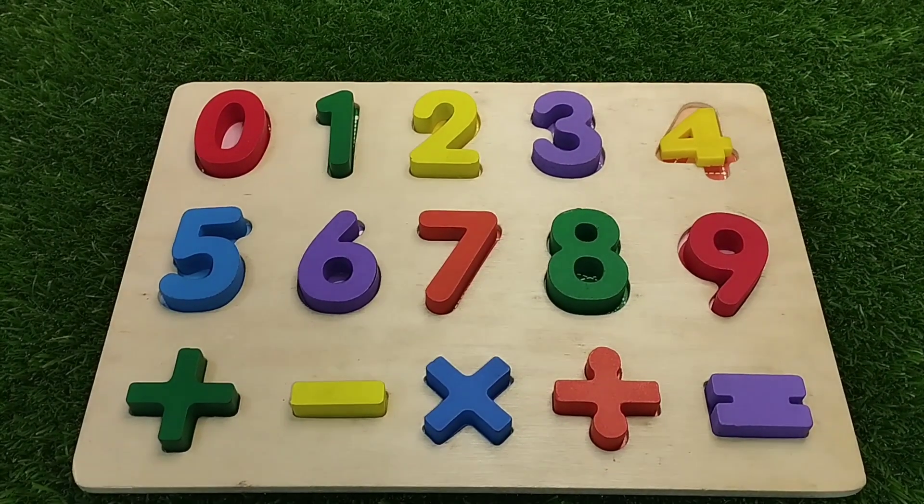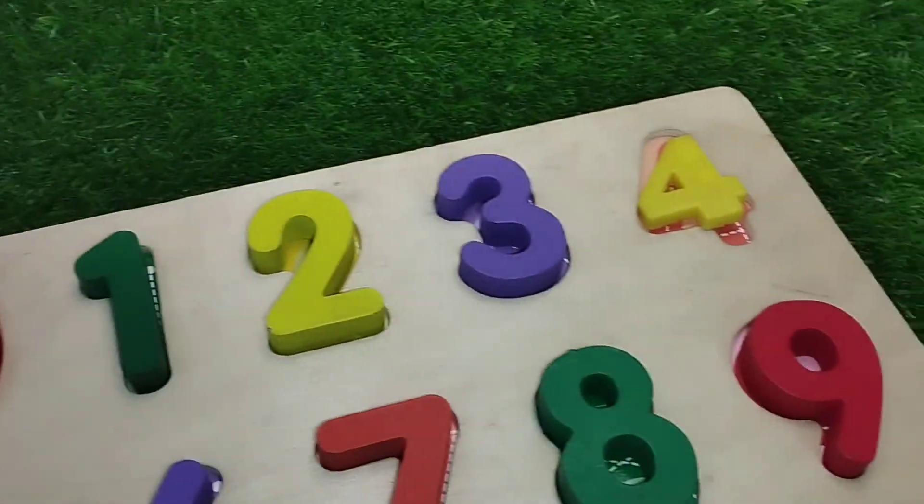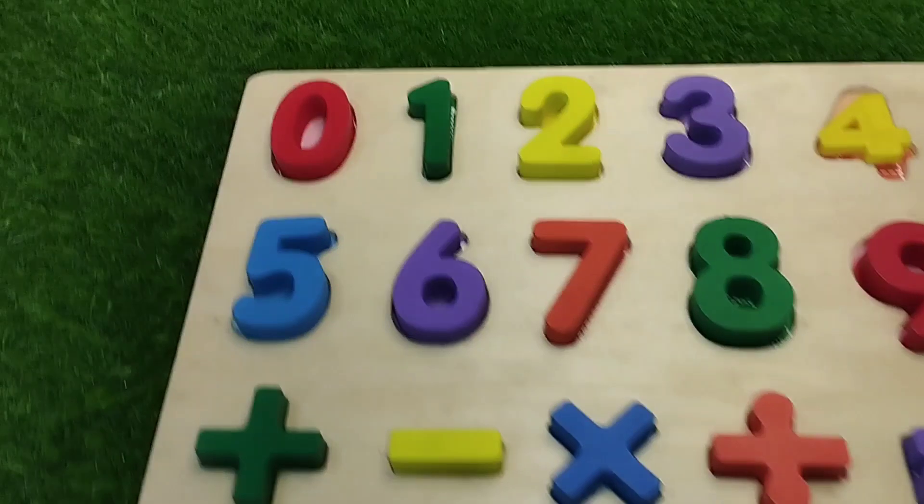Today we have a wooden puzzle numbers. We have wooden numbers 0 to 9. Let's learn their names one by one.